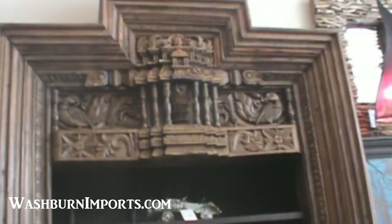This here is the front room. Right here I'm going to get a close-up of this — I guess it's Indian. There we go. Beautiful.